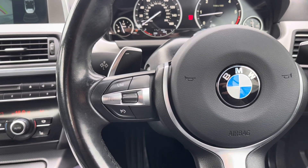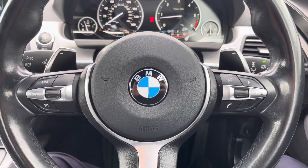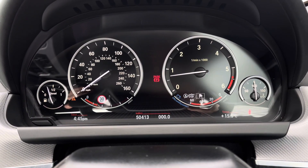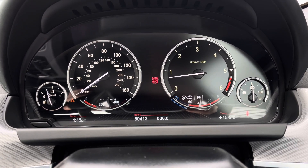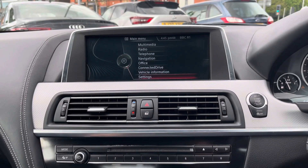To the left of the steering wheel you have your cruise control and speed limiter. To the right are controls for adjusting the infotainment system. You also have paddle shifts for making manual gear changes. You've got your display here in the instrument cluster with access to different driving data such as your average fuel consumption and average speed. There's also road sign recognition.